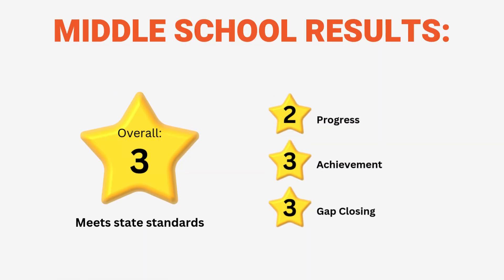Newton Falls Middle School shows a promising rating of three out of five stars, indicating the school meets state standards. The school is performing well in achievement and gap closing, earning three out of five stars. This suggests students are making significant growth and showing solid performance in academic achievement and reducing educational gaps. Overall, Newton Falls Middle School is excelling in most areas, and parents can feel confident in the school's performance. As always, this report provides a snapshot, and ongoing communication with teachers can offer a more comprehensive view of your child's education.